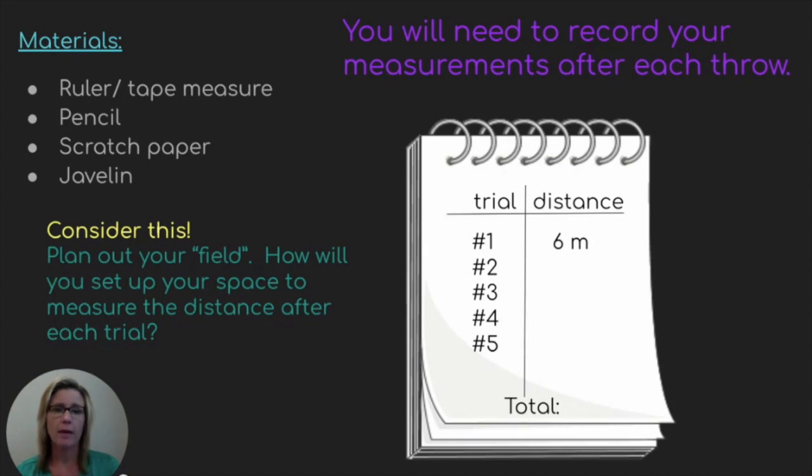On my notepad, I have a t-chart to help me organize my information. In the left column I have the trial numbers, and on the right I have the distance that I threw the javelin. My first trial, I got six meters. Make sure you have a ruler or tape measure, pencil, and scratch paper. You could also use rocks to help mark the meters, or cones, or chalk — you could mark the number of meters along your driveway.